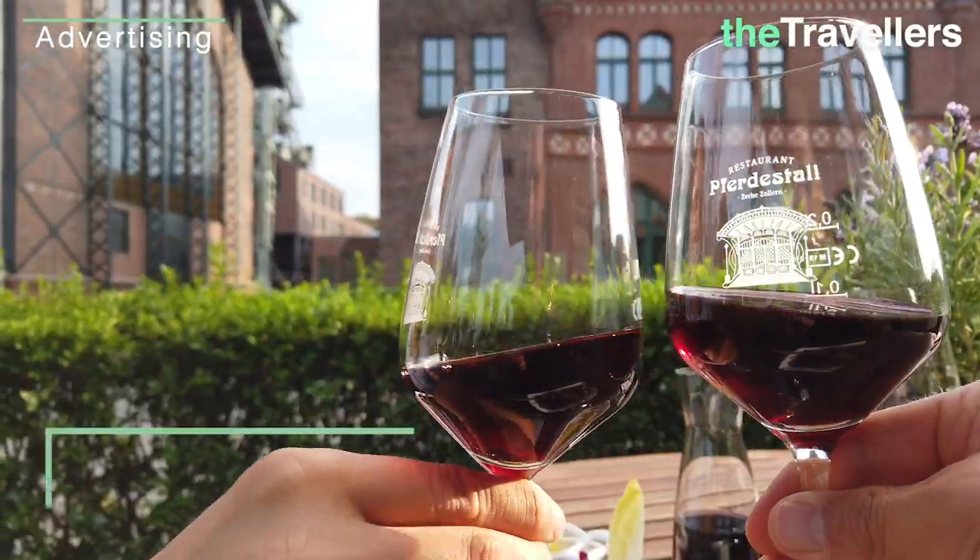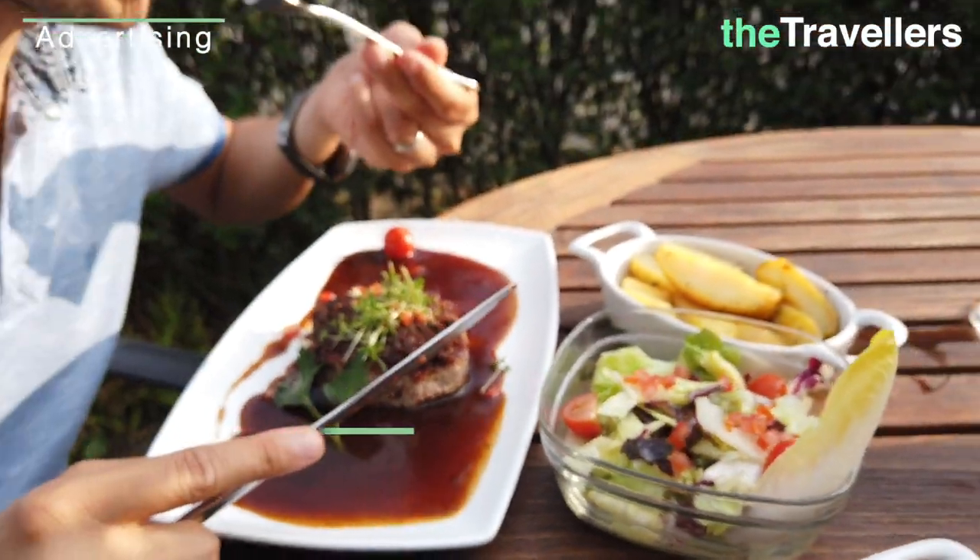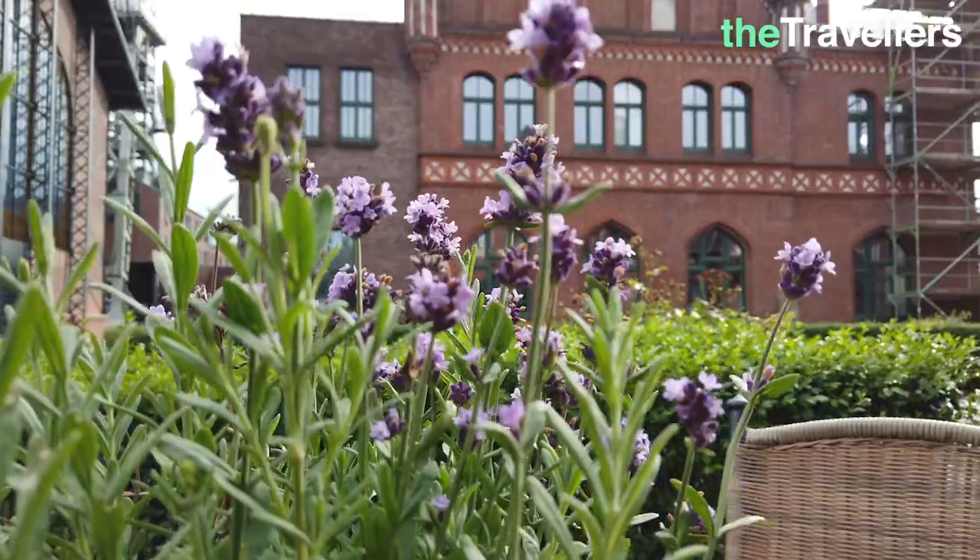This place used to be the mine's horse stable; today it's a restaurant and we'll try the typical Dortmunder Rostbraten. Mmm, hearty and delicious! The next stop is the DASA exhibition.